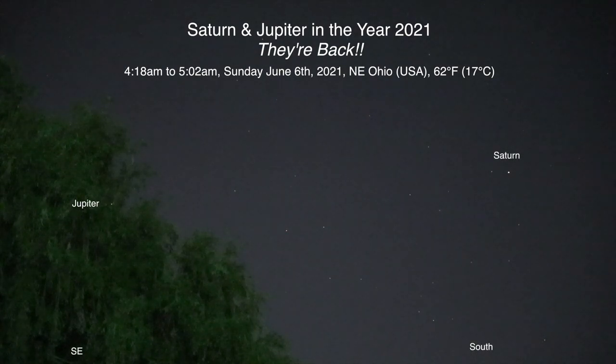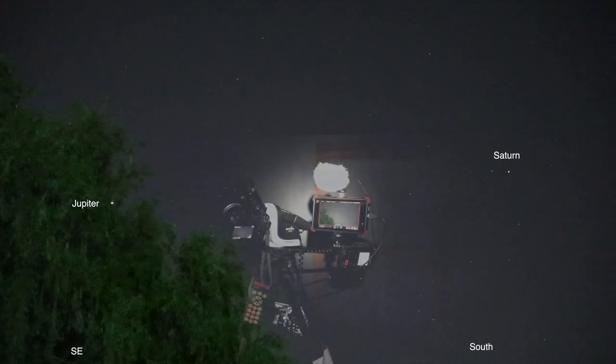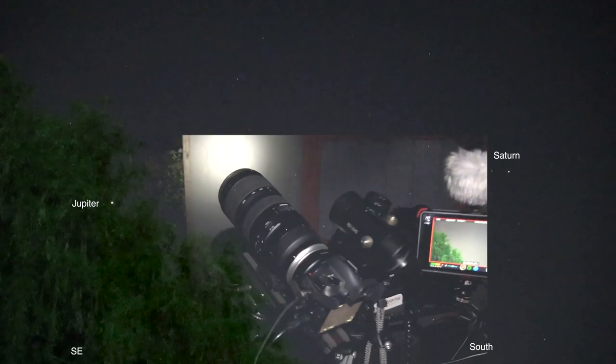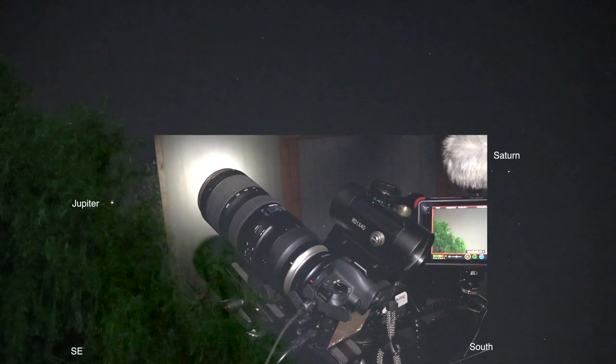Well hello there — here we are in the middle of the night, or middle of the morning. It's now 4:19 a.m. up here in Northeastern Ohio. The two brightest stars up there: the one in the trees over to the left is Jupiter, and the brightest one off to the far right is Saturn. I'm gonna go out and get another camera and I'll be right back.